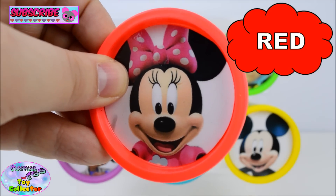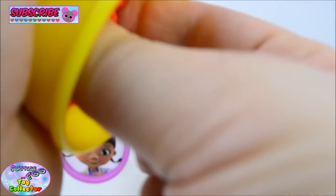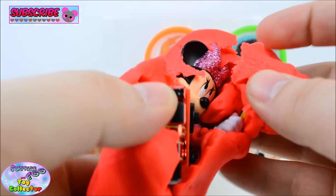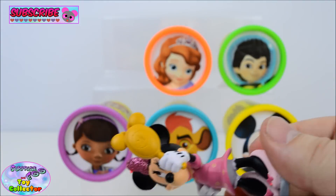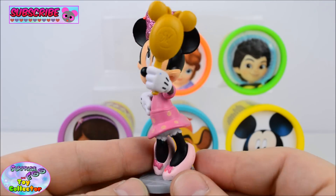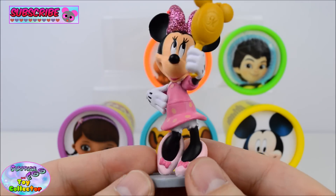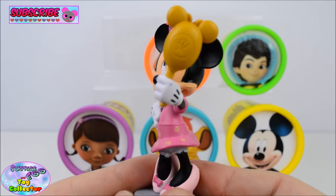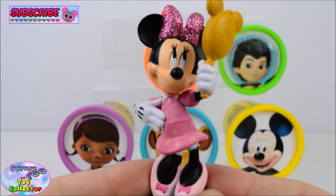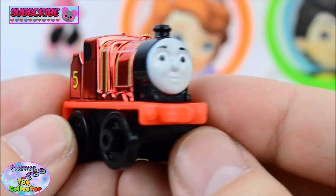Red. And we have Minnie Mouse. Next we have James.